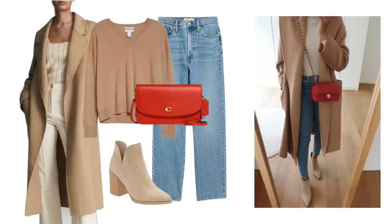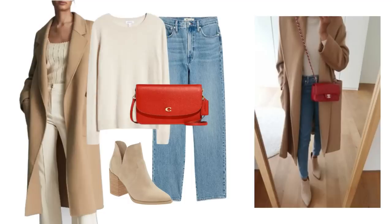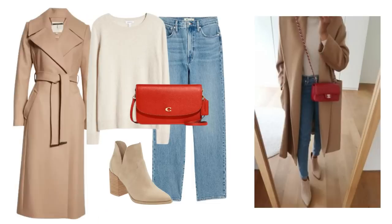The boots are also in the sale. The bag I put it together with unfortunately isn't in the sale, but you may already have a red bag. There is another camel coat in the sale, this one from Ted Baker at a similar price point and perhaps a lighter shade of camel - it will create a simple but elegant outfit beautifully.